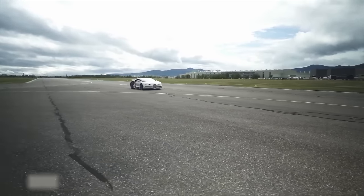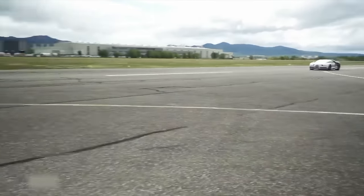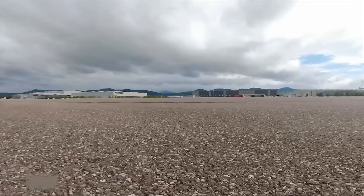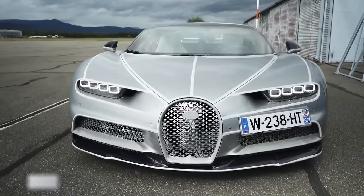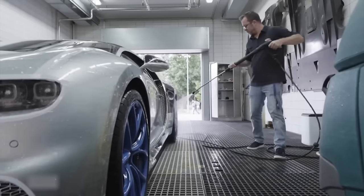The car is then driven to the airport runway and accelerated to 300 kilometers per hour. In this test, it unleashes its maximum power of 1,500 horsepower. For safety reasons, the speed is limited to 380 kilometers per hour, because any defect at 400 kilometers per hour would be fatal. After completing all the tests, the Bugatti Chiron enters the indoor cleaning facility and is prepared for delivery to the customer.